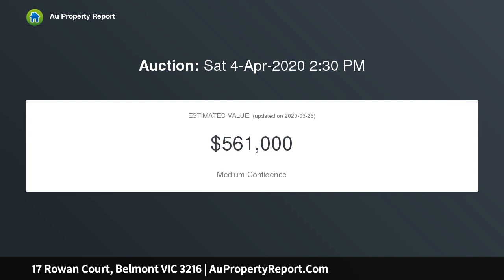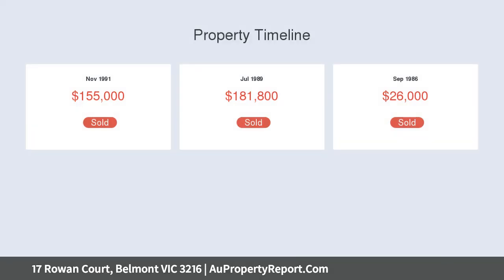Set high to take in treetop views, overlooking a quiet court and amid well-tended gardens, this property is ready to welcome a new family.